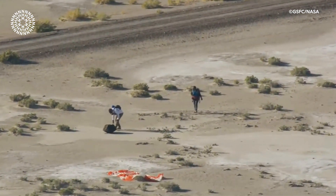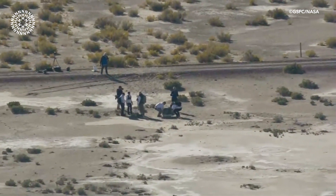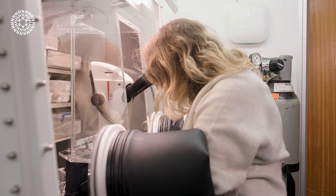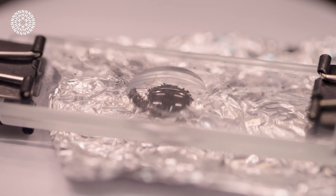NASA have got hold of these samples from Bennu and they're now distributing them to a team of over 200 researchers all across the world. We're really lucky — we're one of the first people to get our hands on the Bennu samples. Here at the museum, we have a team of researchers that are going to start studying these samples, understanding what the mineralogy of them are, what their composition is.